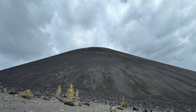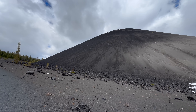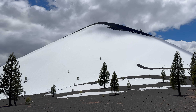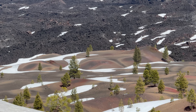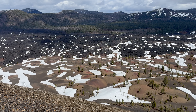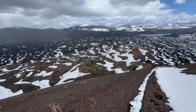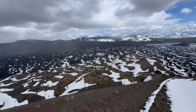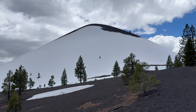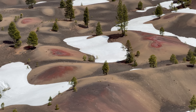The youngest cinder cone in the continental United States, it last erupted in 1666, making it only 359 years old. Its eruptive processes formed not only Cinder Cone itself, but also the Fantastic Lava Beds and Painted Dunes, two landforms that surround it. The landscape created by these geological processes is absolutely gorgeous, but what is the story behind it, and why is Cinder Cone such a geological oddity?